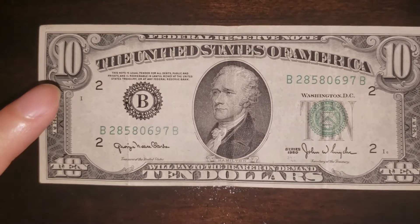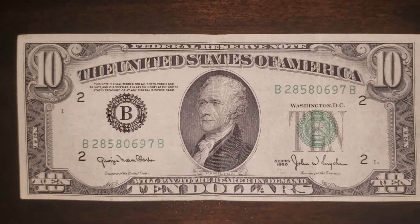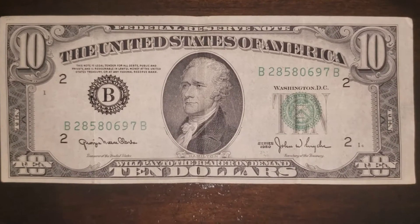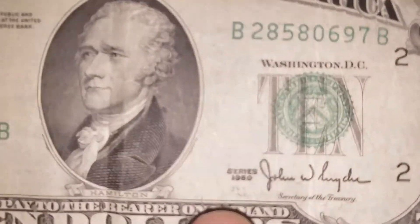Now this time, this is a $10 bill. Now unlike the other videos, I'm going to try and keep this short and sweet. So let's get down to the nitty gritty. This is from the series 1950 $10 bill. 1950.